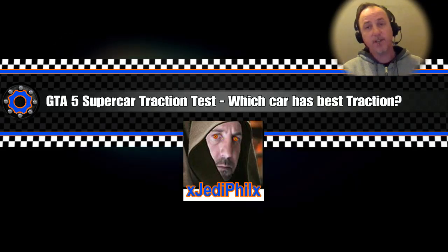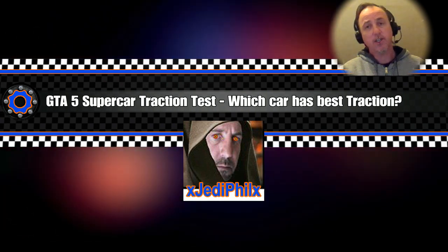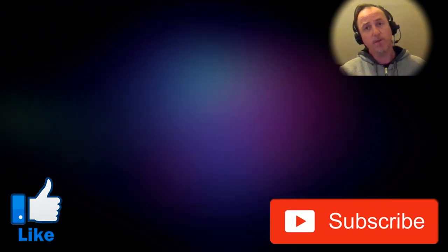Hey peeps, welcome back, I'm Jedi Phil and today I'm going to be doing my traction tests on seven supercars. I'm gonna be putting them through their paces on my members only test track. Hope you enjoy it, so smash that like button for me and don't forget to subscribe for more videos.